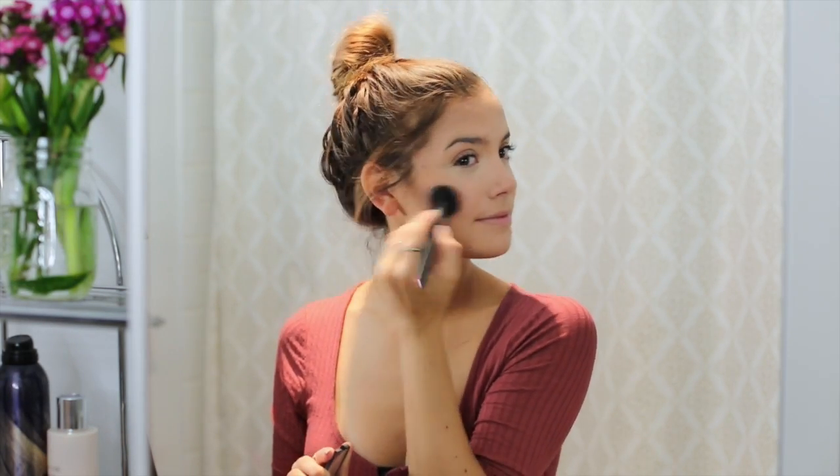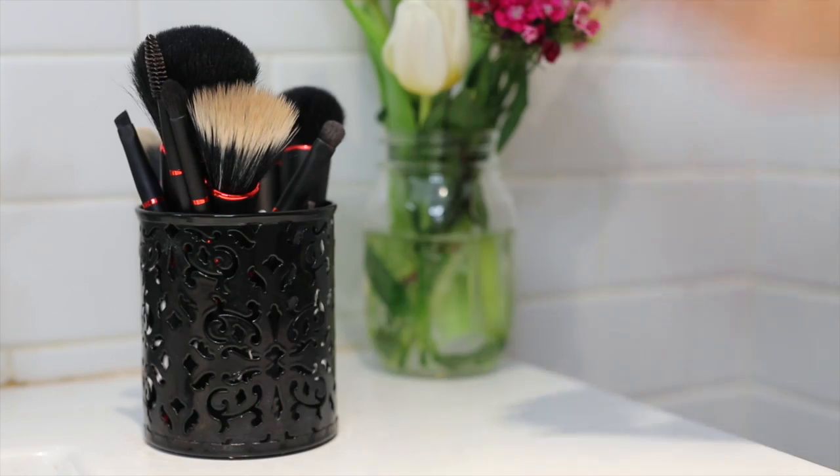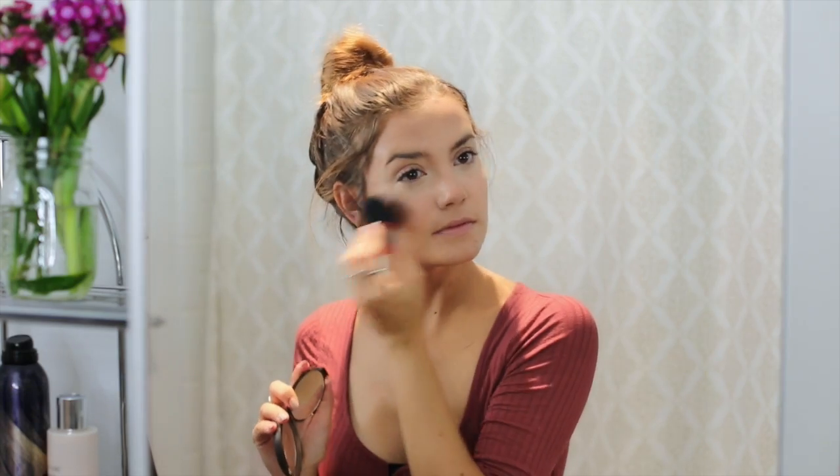Then I go in with the blush brush and pick up some blush. Lately I've been using the NARS blush in the color Deep Throat, and I place that on the apples of my cheeks. Then I grab the Kabuki brush and pick up some highlighter — my holy grail is the Becca Cosmetics highlighter. This brush really packs on the highlighter exactly where I want it and it shows up really well.